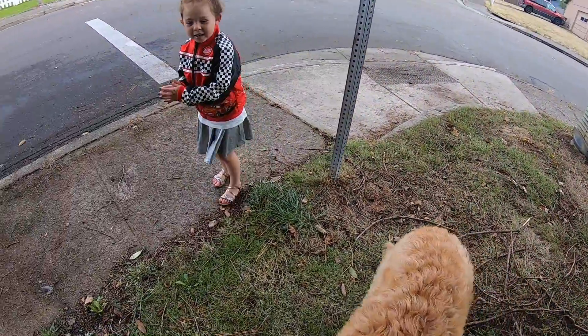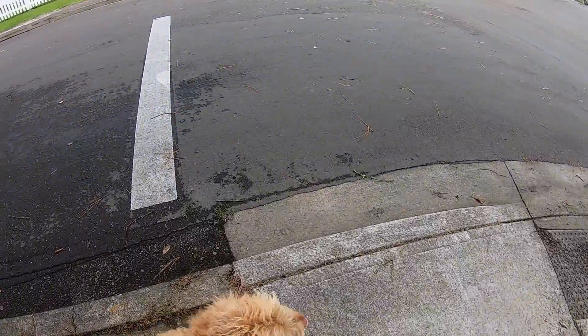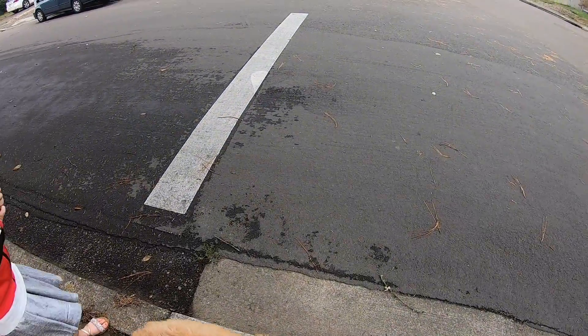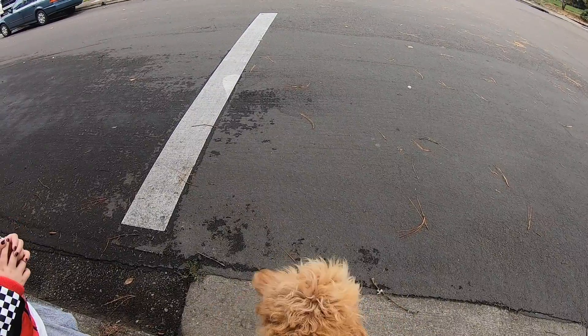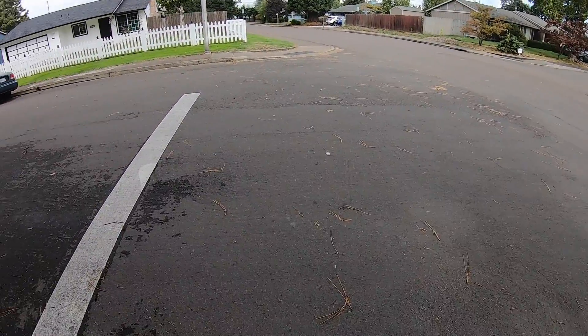We're gonna cross the street, but first we have to stop. Daisy, sit! Look both ways before crossing the street. No cars coming — we can go!